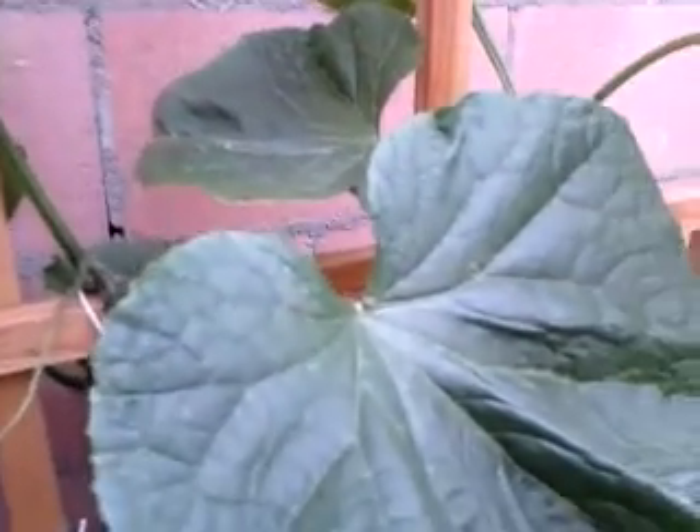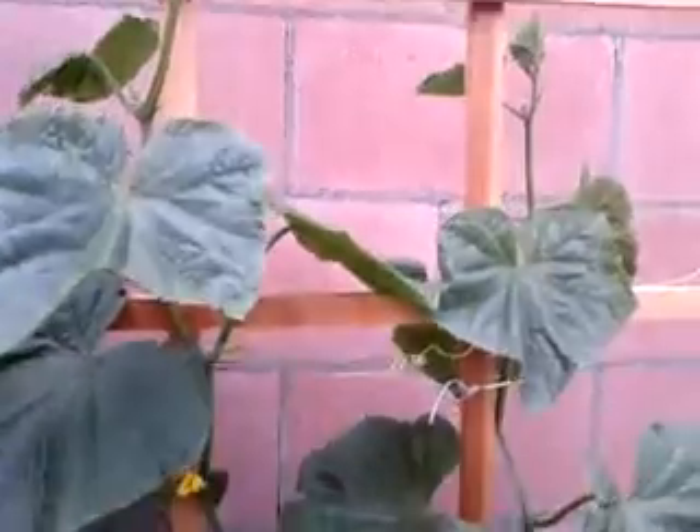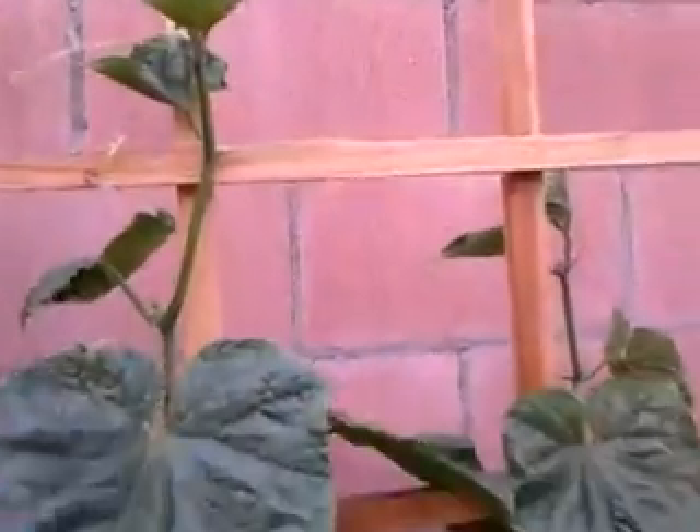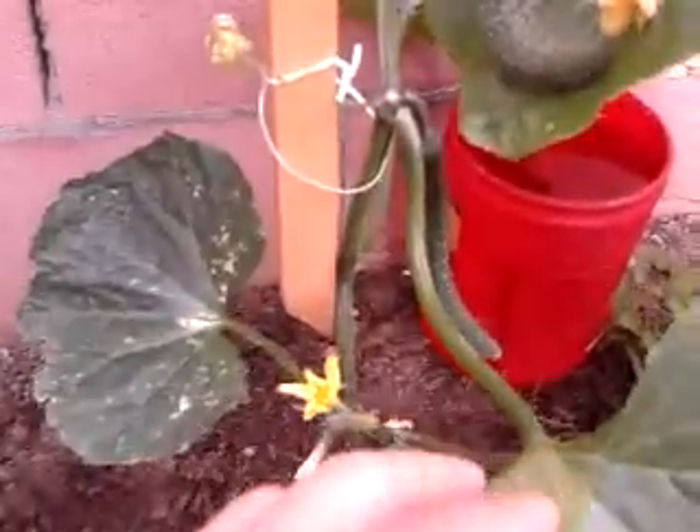Here are the two cucumbers that I showed you guys last week, and now they have grown very well and are actually producing fruits. So this guy is over 3 feet tall now. There's two guys here, and on my left here are the fruits.